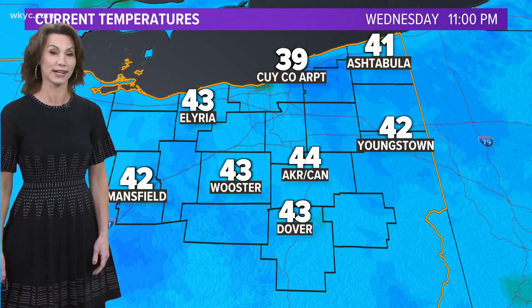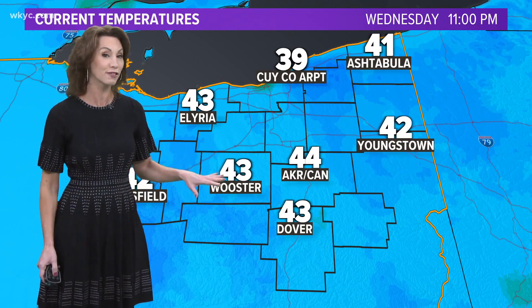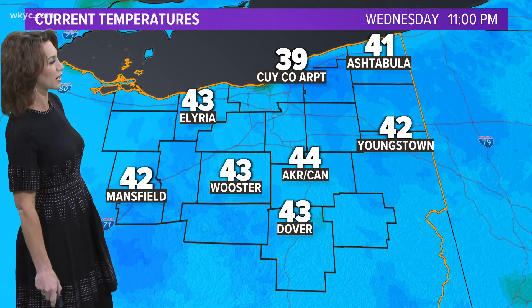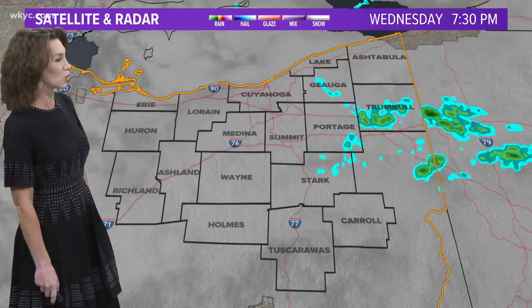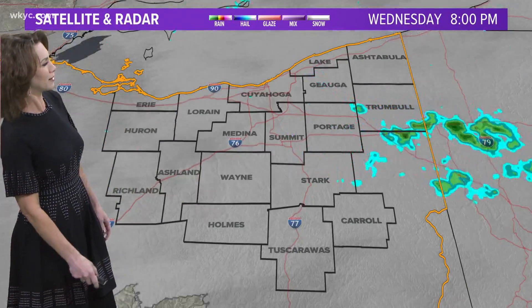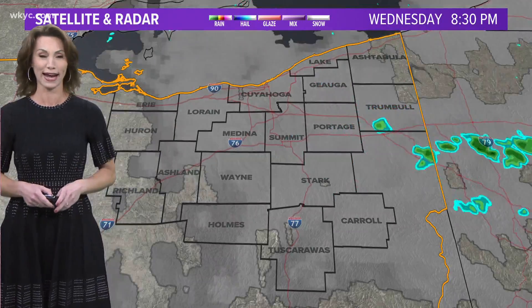Temperatures currently are downright chilly out there. It's feeling crisp — we're in the upper 30s and low 40s. We could even get into a situation where, if we get enough clearing, we may see some patchy frost farther south. But for the most part, we'll be able to hold on to just enough heat to see that threat diminish somewhat. We did see a lot of breaks in the overcast through the evening hours and a beautiful sunset.